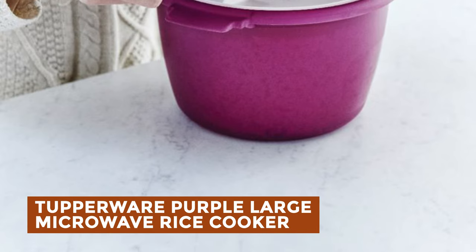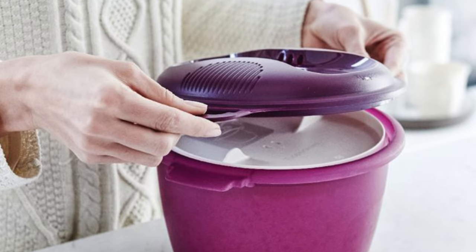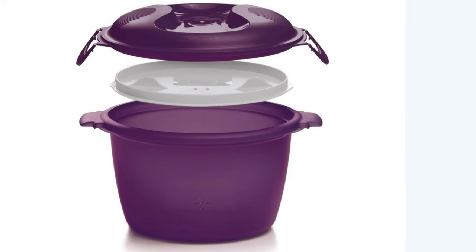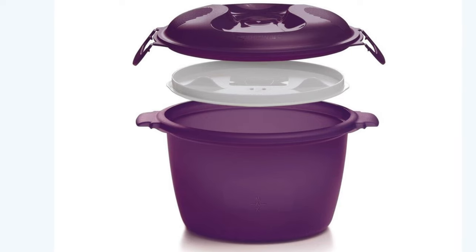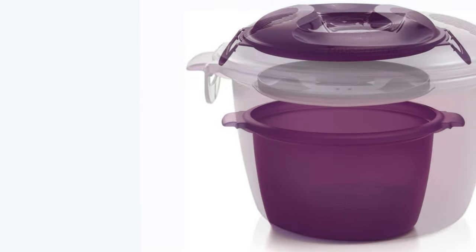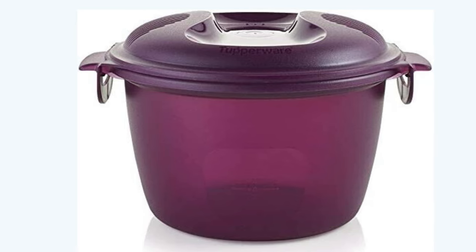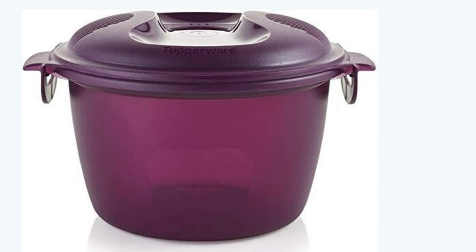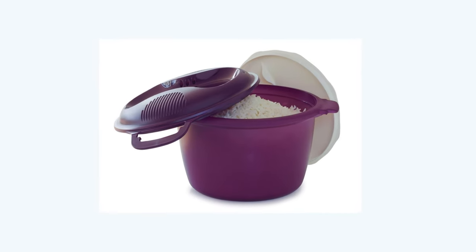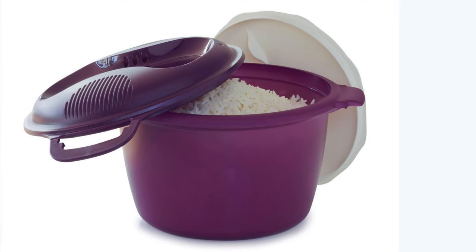Tupperware Purple Large Microwave Rice Cooker: The Tupperware Purple Large Microwave Rice Cooker 3.0 is a versatile kitchen essential designed to simplify rice cooking. Its large capacity allows for cooking substantial portions, catering to family meals or batch cooking. Crafted with microwave-safe materials, it offers convenient and efficient cooking without compromising on quality. The purple color adds a stylish touch to your kitchen decor. Featuring a secure locking lid, it ensures mess-free cooking and easy transportation. Additionally, it is dishwasher-safe, making it a must-have addition to any kitchen.